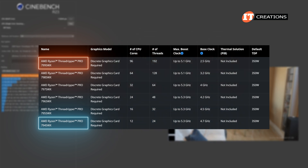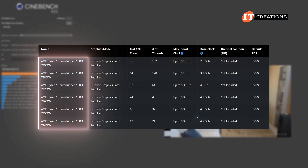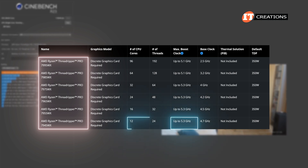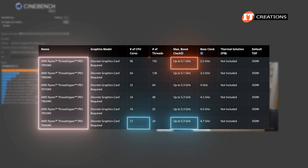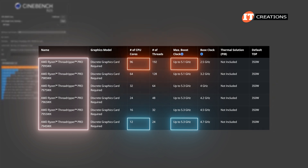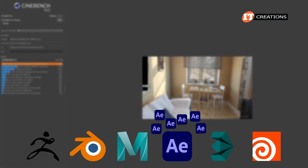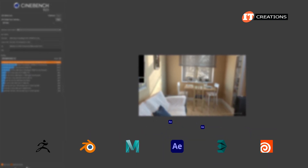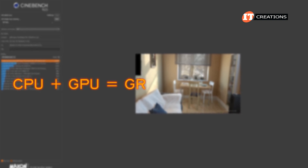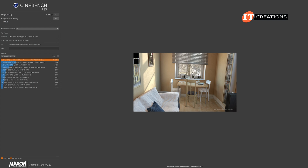For a short boost of performance on a single core, all of the 7000WX series CPUs range between 5.3GHz with the 12-core CPU and up to 5.1GHz with the 96-core 7995WX. It really depends on the applications you are using — do they benefit from multi-cores, or just a few? With all these CPUs, you definitely need a GPU for graphics rendering.